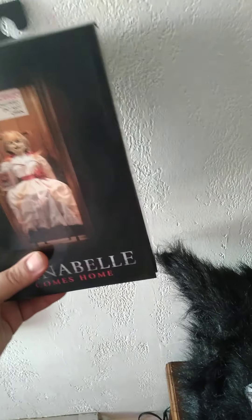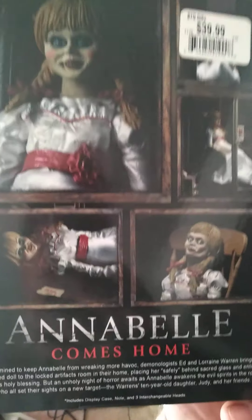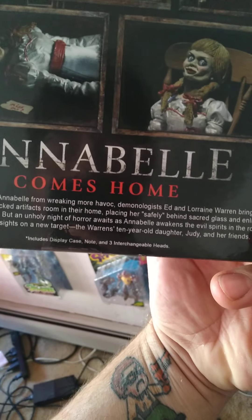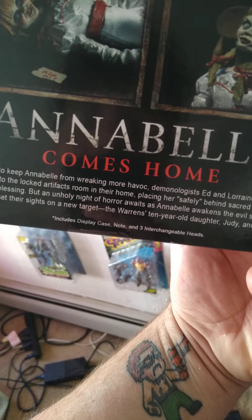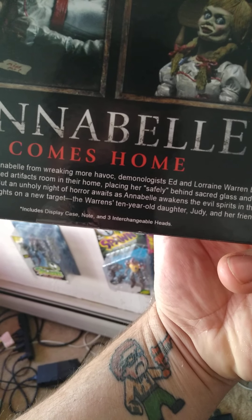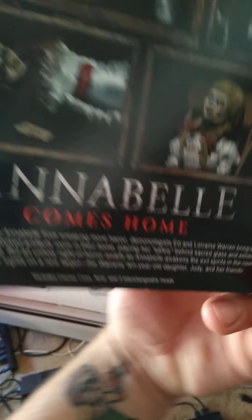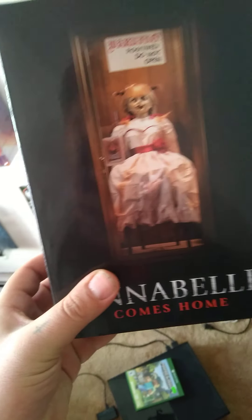Let's take this box off here and get a closer look. There's the box on the back with plenty of screenshots. It says: 'Determined to keep Annabelle from wreaking havoc, demonologists Ed and Lorraine Warren bring the possessed doll to the locked artifacts room in their home, placing her safely behind sacred glass and enlisting a priest's holy blessing. But an unholy night of horror awaits as Annabelle awakens evil spirits in the room who all set their sights on a new target — the Warren's ten-year-old daughter Judy and her friend.' This is from Annabelle Comes Home, which is the newest installment in the Conjuring series.